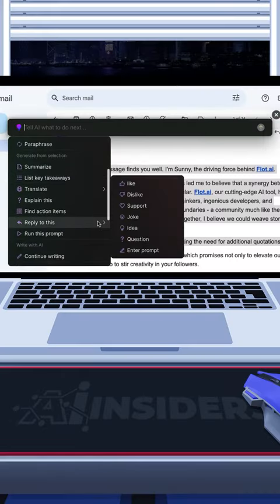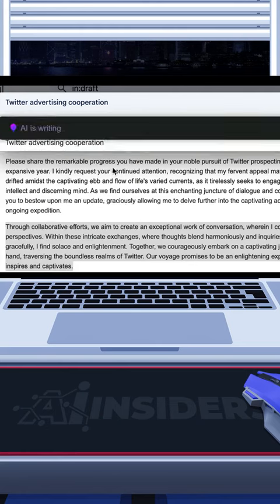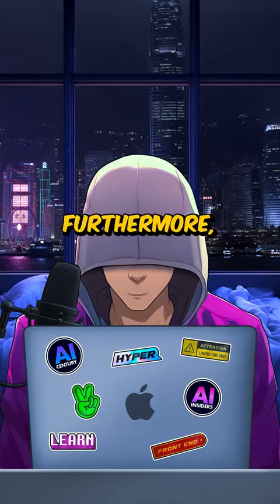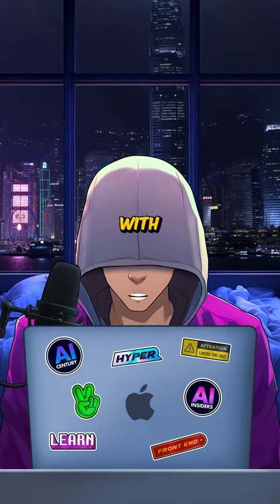Moving on, it does a great job in replying to emails, but it is also very useful if you'd like to make your email shorter or longer, or if you want to improve your writing style and have a double check on possible spelling and grammar mistakes. Furthermore, you can use Flott to craft social media posts, brainstorm ideas, and more. Saving time is a guarantee with using Flott.